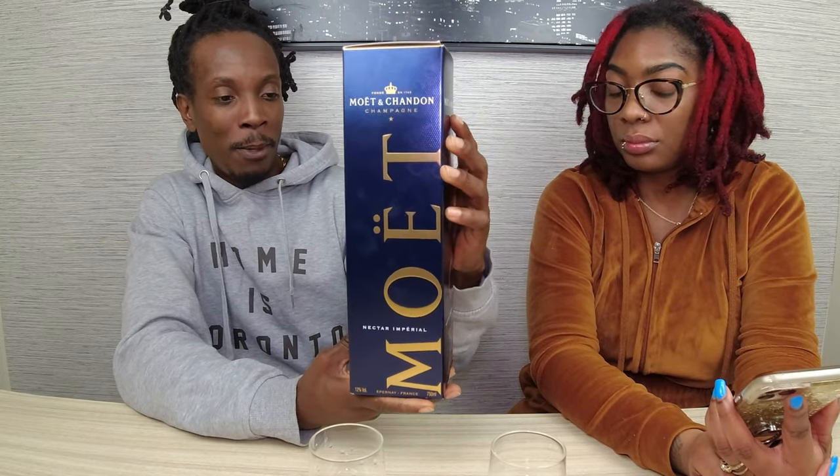I'm actually very intrigued — very excited, all of the above. I'm ready for this because apparently it's supposed to be a little bit sweeter than normal champagne, so I'm dying to taste it. Talking about the box — really nice, standard Moët box. It's 750 milliliters.